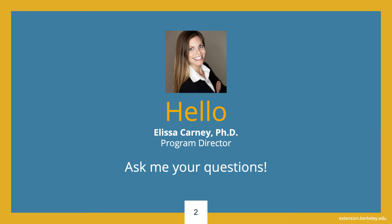Thank you for attending our information session. During this presentation, I will share information about our online science courses, the advantages of taking online science courses, and how UC Berkeley Extension can help you achieve your educational goals. I encourage you to submit your questions at any point during this presentation, and note that some of your questions may be addressed in the content of this talk. Let's get started.